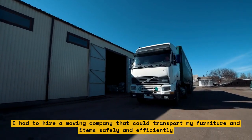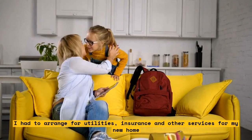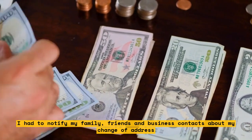I had to arrange for utilities, insurance, and other services for my new home. I also had to notify my family, friends, and business contacts about my change of address. It was a lot of work, but it was worth it.